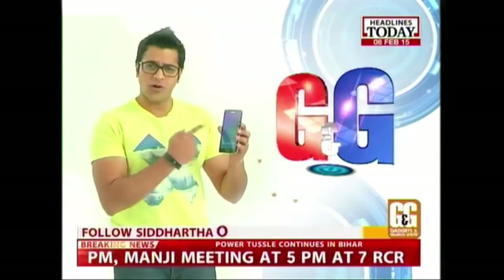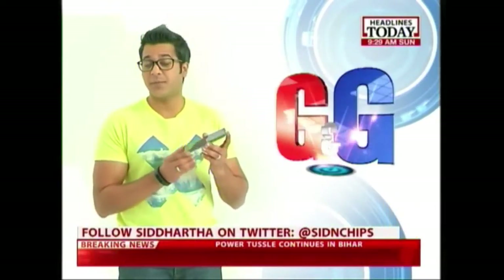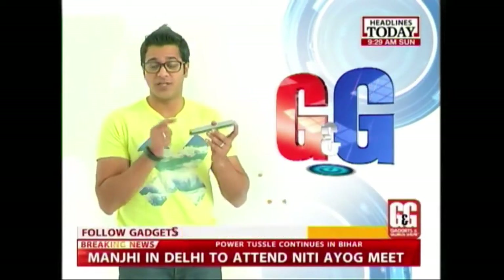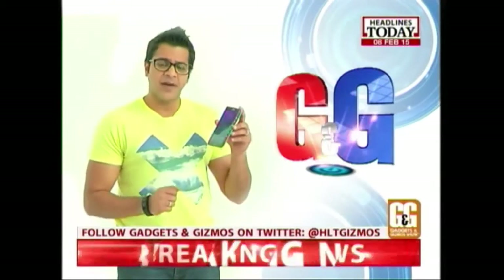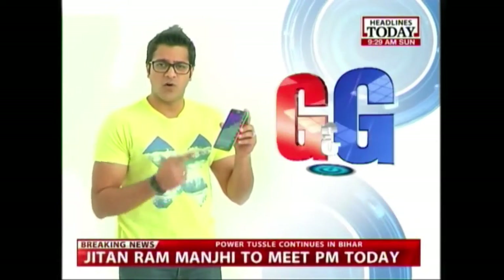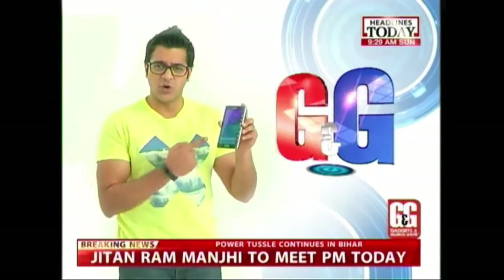This is the all-new Samsung Galaxy Note Edge, and this smartphone has been making a lot of waves in the technology world, especially because of its curved display. Let's take a look at its specs first, and then give you the review of the all-new Samsung Galaxy Note Edge.